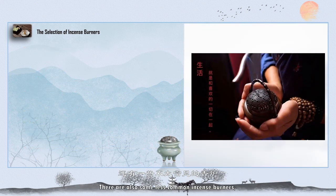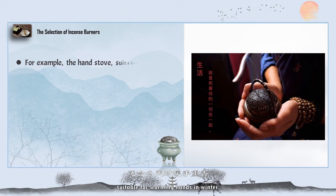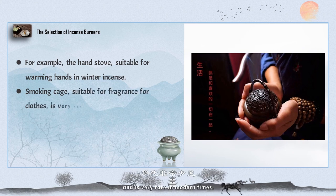There are also some less common incense burners, such as hand burners, which are suitable for warming hands in winter. The cage-style burner is suitable for fragrancing clothes, and is very rare in modern times.